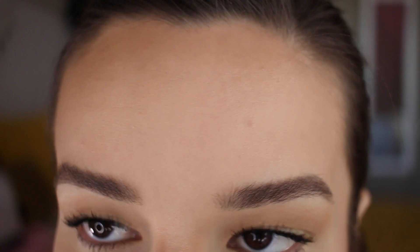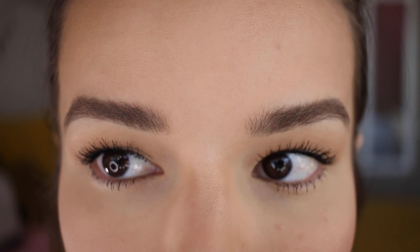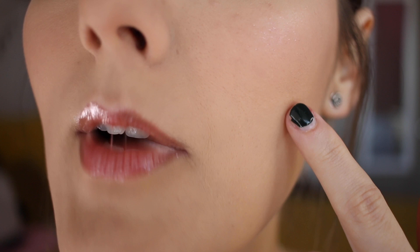Up close: here's my forehead, in between my eyebrows, under my eyes — I did get some mascara smudged there so don't pay attention to that — and then my nose, which looks really, really good, and then the smile lines and my chin area. So far it looks really, really good, but the real test is how it looks at the end of the day.